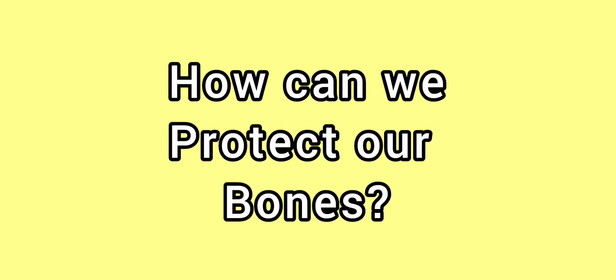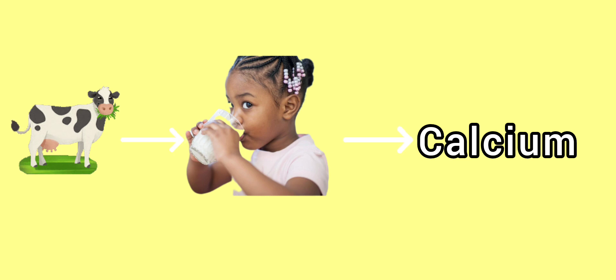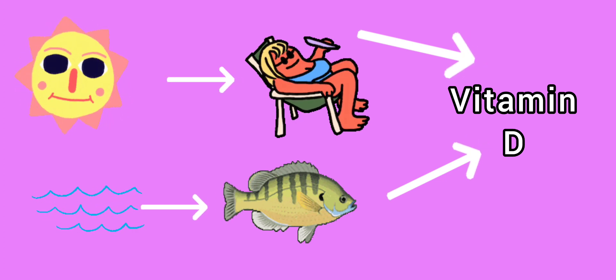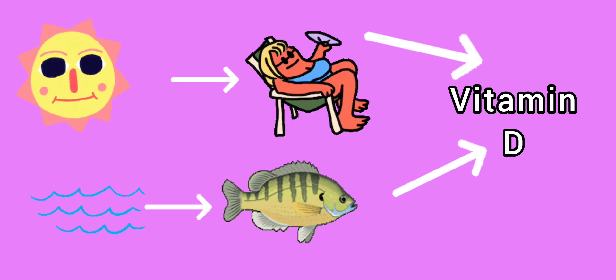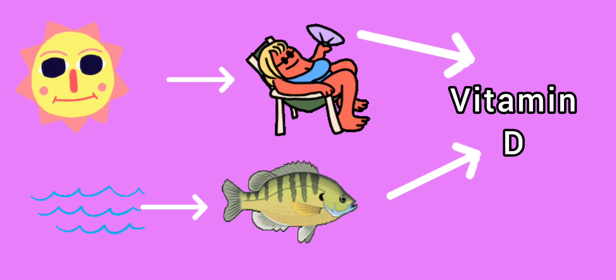How can we protect our bones? Our bones need calcium and vitamin D to be strong and healthy. The cow produces milk, and when we drink the milk, our body gets the calcium that our bones need. The sun gives us sunlight and the sea gives us fish, and both sunlight and fish give us vitamin D.